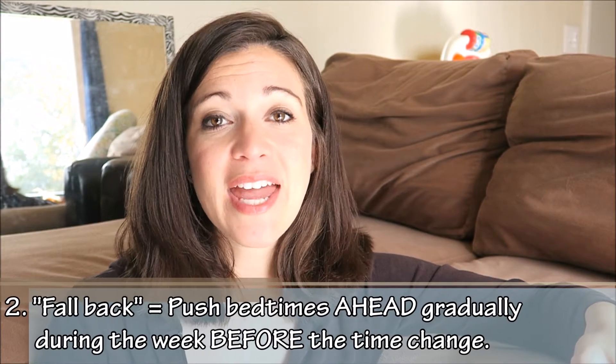Because we are falling back an hour, for a week leading up to the time change you're going to want to push your baby's bedtime 15 minutes later every day or two — 15 minutes later, then another 15 minutes a couple days after that, and again 15 minutes after that, so that by the time the actual time changes your baby will be caught up to the right time.